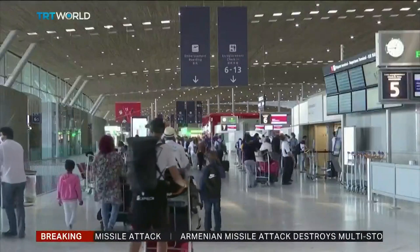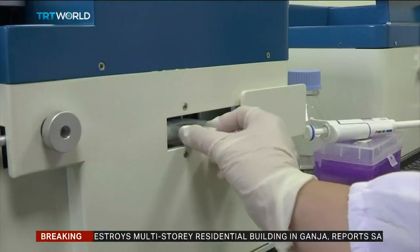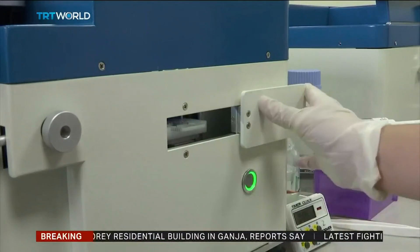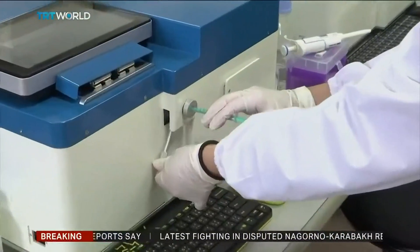This means that anyone could extract specimens by themselves and use the test machine alone, because the technical threshold is very low. This new test means bustling airports could become a reality again. However, it will come at a price. At the moment the cost of a rapid test is about $270, but over time that's expected to drop to around $100.